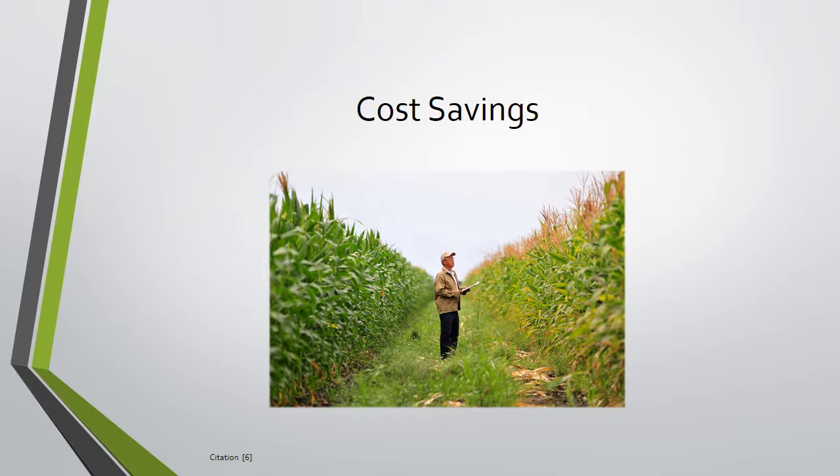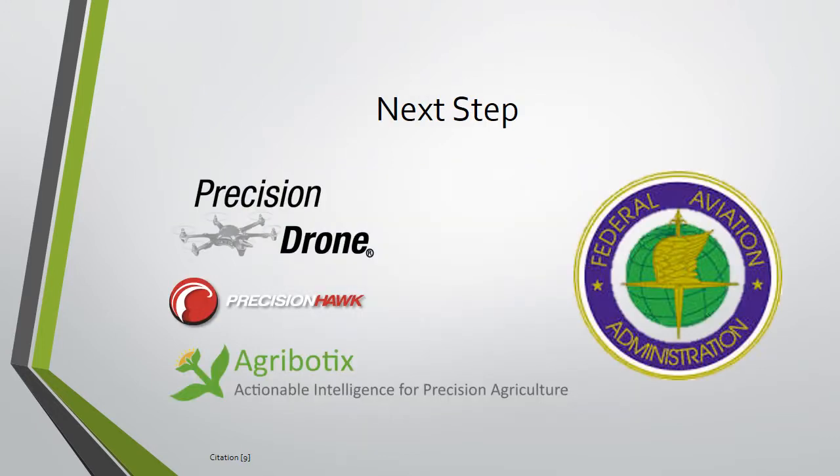An experienced individual is only needed to program the drone for a run. Once a run has been created, it can be executed indefinitely. Because much of the cost savings result from reducing human interaction, the savings increase as the area monitored increases.